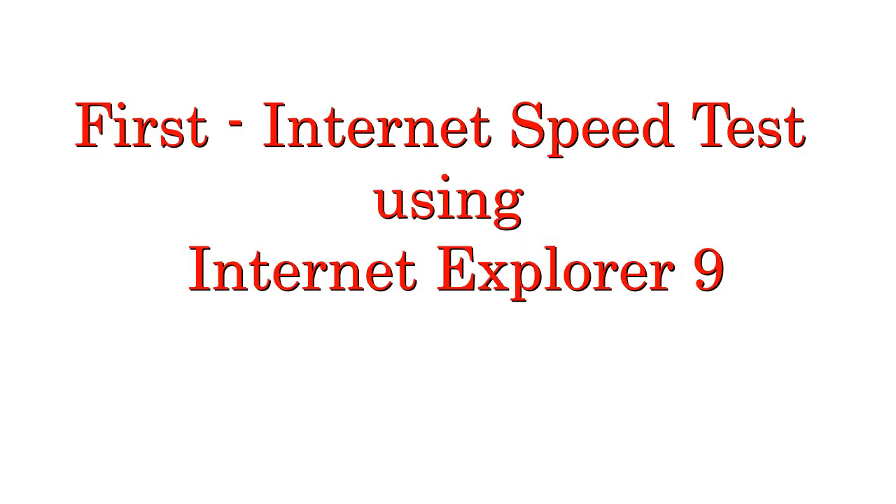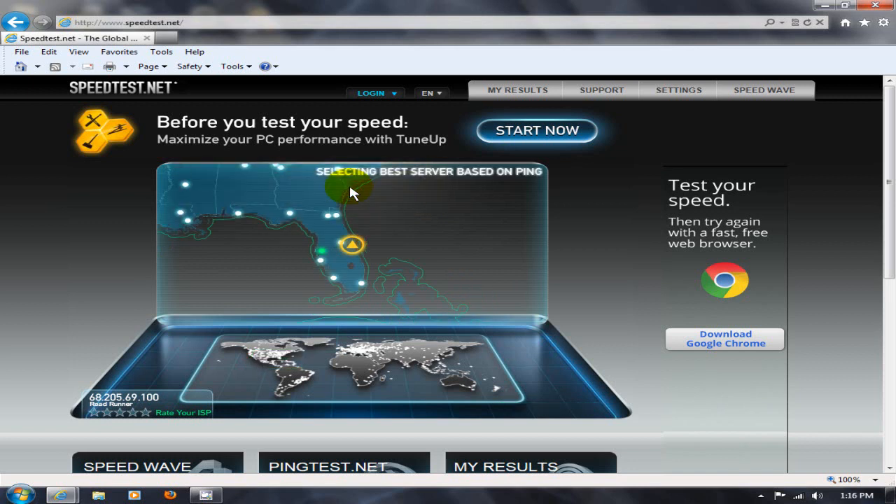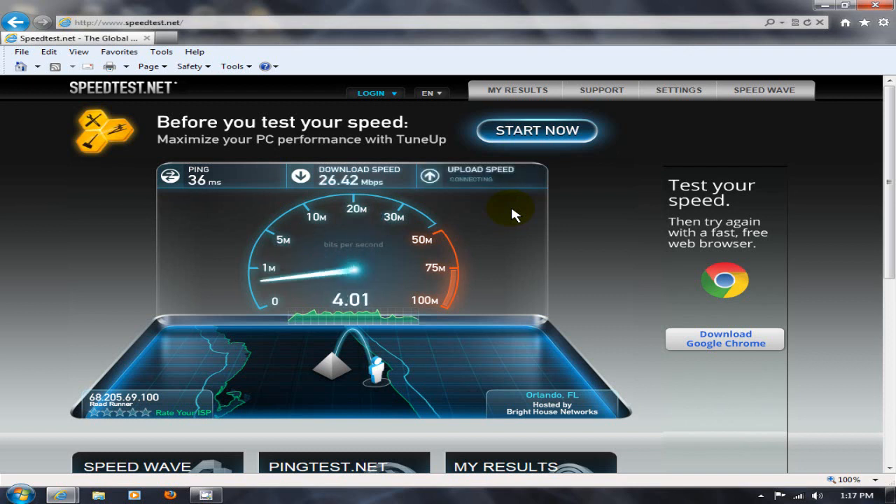First up is Internet Explorer 9. We'll do an internet speed test using this browser from Microsoft. We've gone out to speedtest.net, which is an excellent tester. You click on 'Begin Test' and it will start downloading some test data to your computer and also upload some data to their servers to test your download and upload speeds.